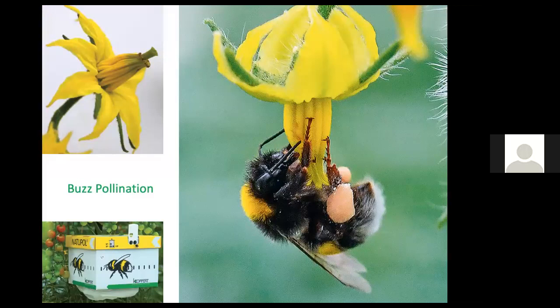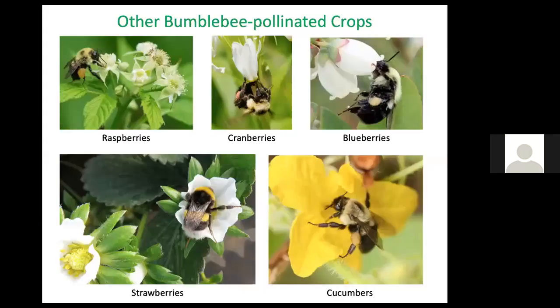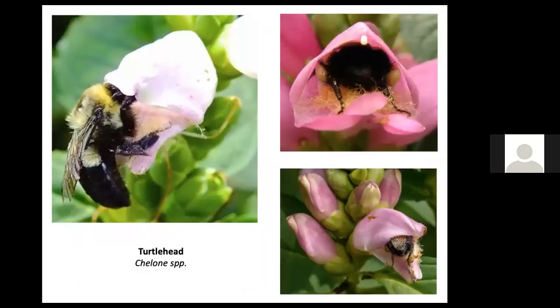Bumblebees know just what to do with tomato flowers — they hold onto the flower and vibrate their thoracic muscles at just the right frequency so that pollen inside the anthers tumbles out onto their bodies. This is called buzz pollination. Farmers who grow tomatoes offer boxes for bumblebee colonies right where they're more likely to pollinate tomato flowers. Other bumblebee-pollinated crops include raspberries, cranberries, blueberries, strawberries, and cucumbers.